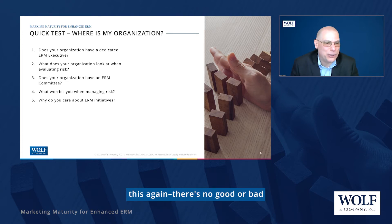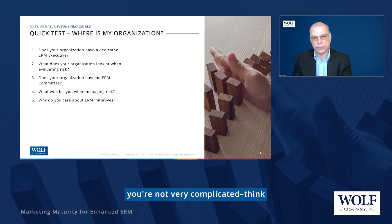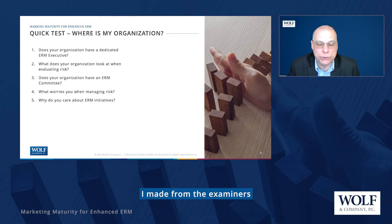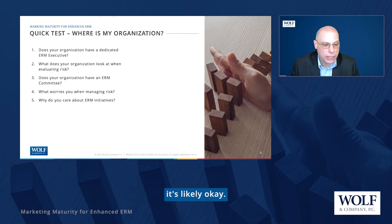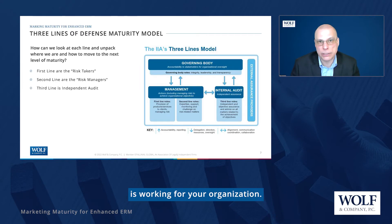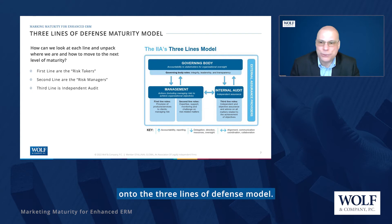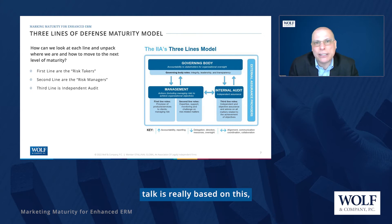There's no good or bad to where you are. If you're check-the-box and that works for your organization — you're small, not very complicated — it's likely okay. But if you do want to grow or you're going to be changing things strategically, it might be worth thinking about moving up to the next level. And that's the segue into the next part of this conversation: how do you identify if what you're doing is working for your organization? I want to give us all a level set on the three lines of defense model, because the rest of my talk is really based on this.